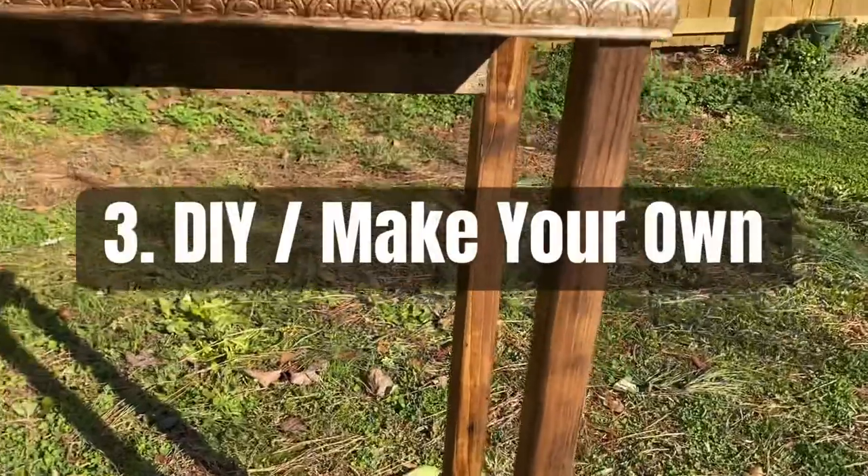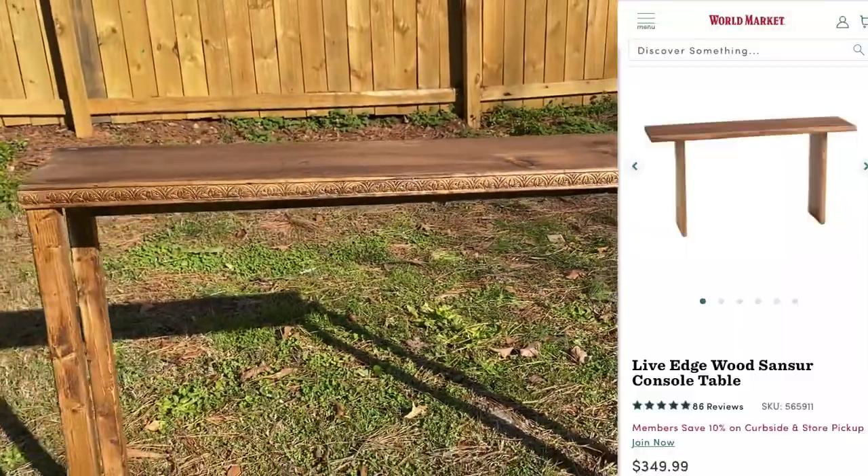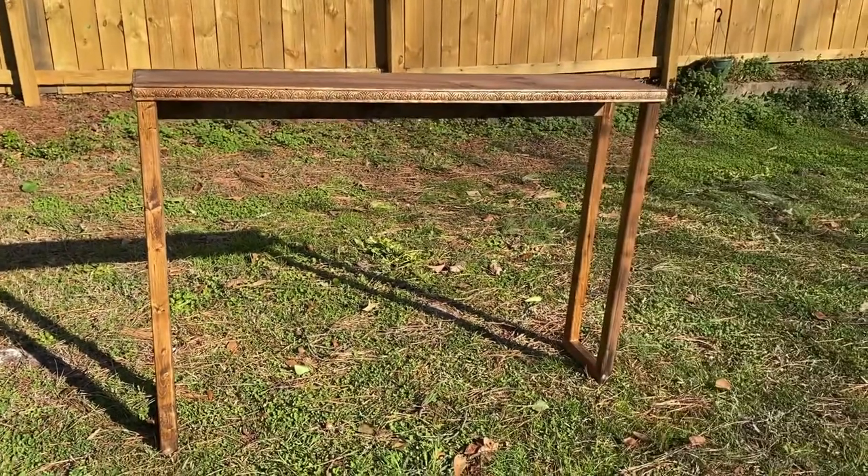Next budget-friendly tip: do it yourself. This console table cost less than $70 to make. Compare that to this World Market table at $350.